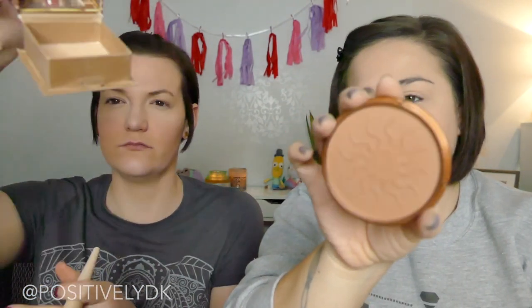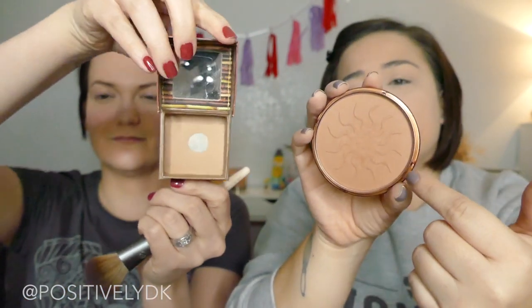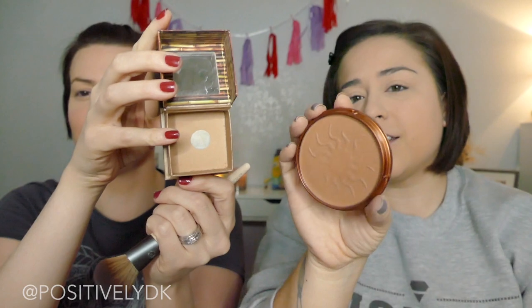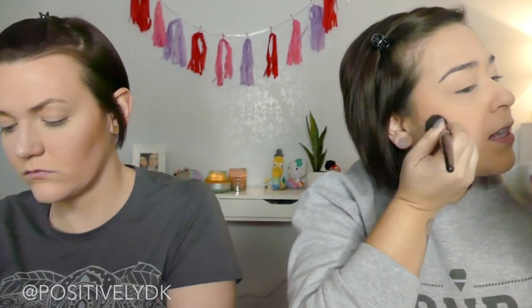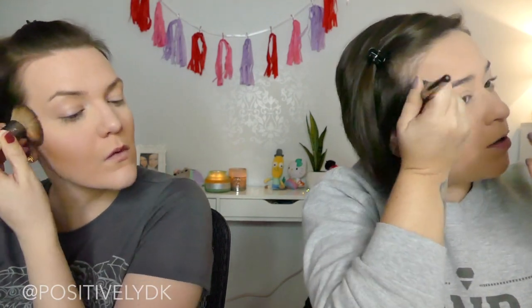Bronzer! I'm going to use Hula Light by Benefit, and she's going to use Rimmel London Natural Bronzer in Sun Light. It's kind of funny — mine is actually a little bit darker than hers. It's usually the other way around. I think I've used something similar to this before, maybe an even darker shade during the summer. I feel like it's not super pigmented so I can just build if I need to.